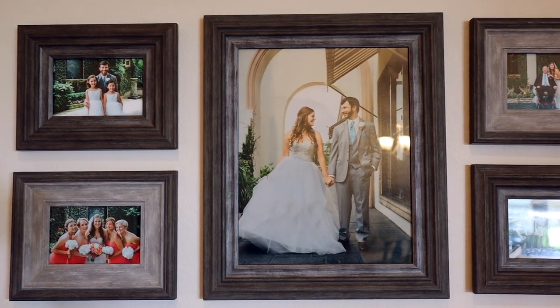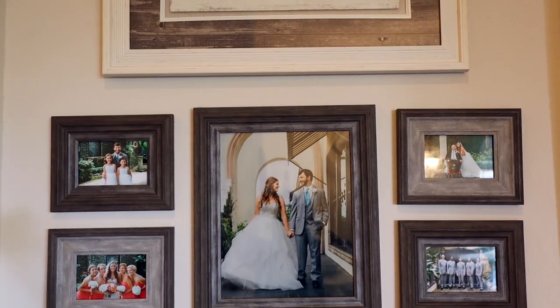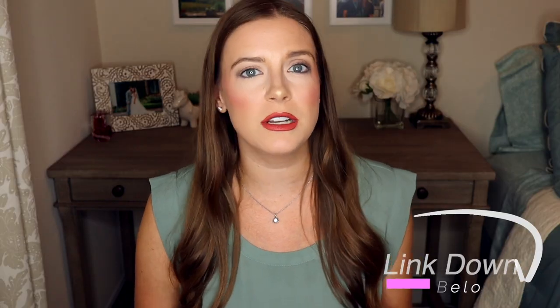My next tip is to create a gallery wall. A gallery wall is a collection of pictures or art, often in frames, where you take framed pictures and put them in a collection on your wall. Or you can do prints or canvases. I have one spot in our home where I created a small gallery wall with all pictures from our wedding. I bought all of the frames at At Home, which is a discount home decor store. Another option is to use an app that creates photo tiles for you — I have some in my background and did a whole video review on those mixed tiles, which I'll link below.